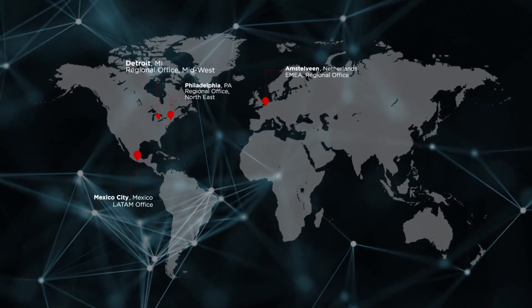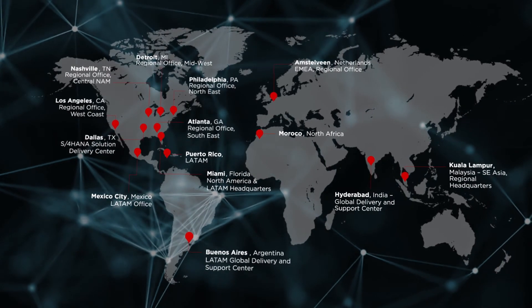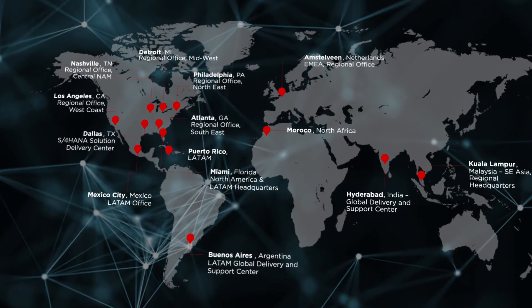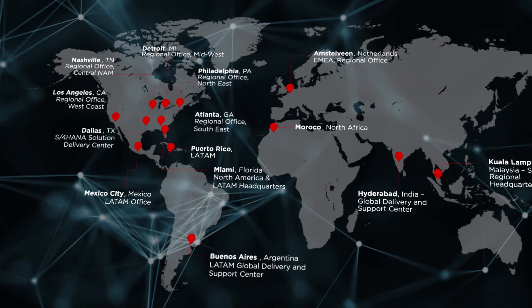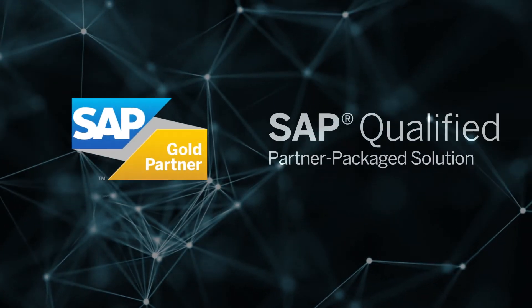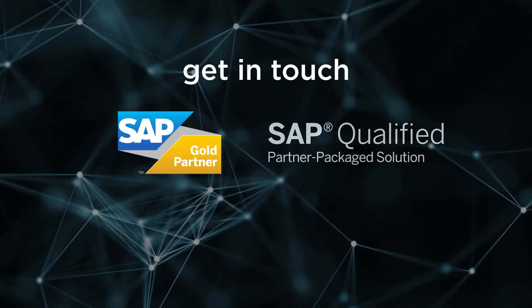Cognitus manages your SAP and non-SAP applications through our proven global delivery right-shore model. Our experience and expertise as a leading technology and systems integrator for businesses across various industries worldwide can help you achieve measurable results and maximum value for your SAP applications. Reach out to us for more information.